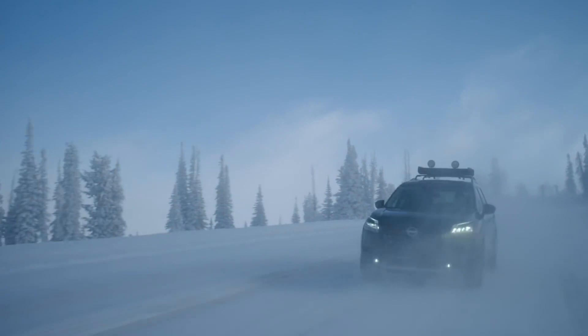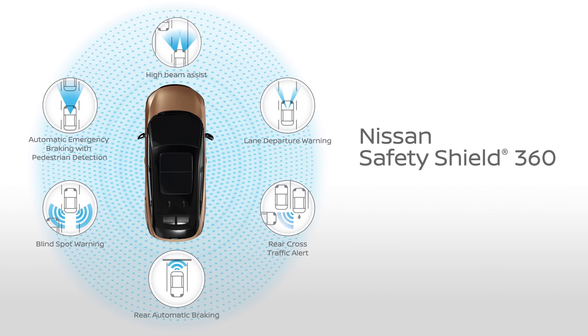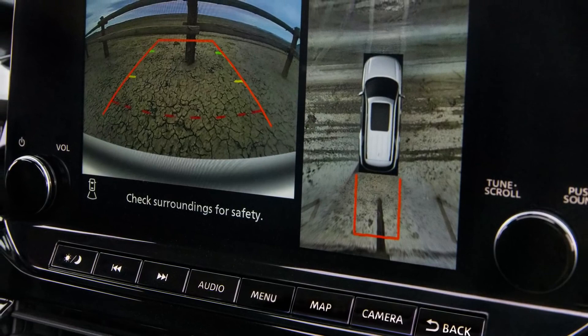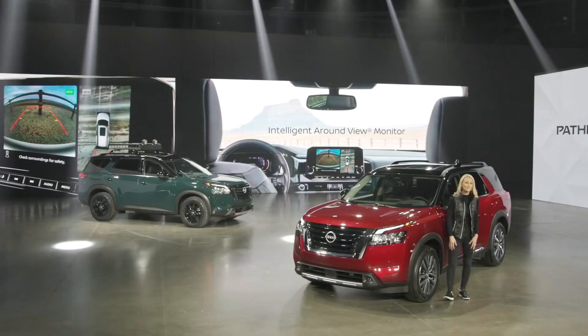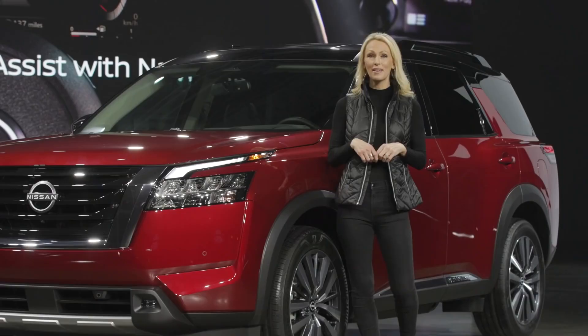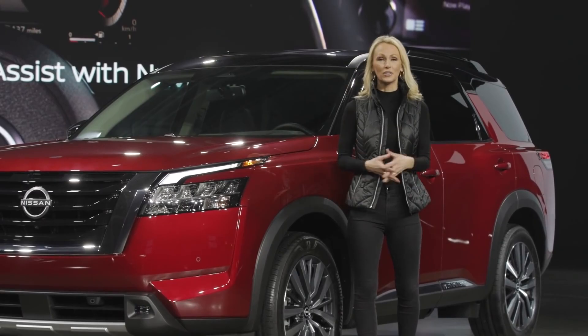For a family adventure vehicle like the all-new Pathfinder, all-around safety technology is as important as anything. Every Pathfinder comes with standard Nissan Safety Shield 360 with six advanced technologies, including rear automatic braking. Available assistance technology includes an intelligent around-view monitor, which gives you a bird's-eye view around the Pathfinder — great for tight spots on the trail or just the grocery store parking lot. Nissan's advanced ProPilot Assist with NaviLink, just introduced on the all-new Nissan Rogue, links the ProPilot system with navigation map data so the vehicle can proactively reduce speeds for upcoming curves or freeway junctions, along with many other functions.